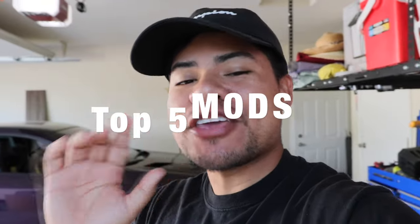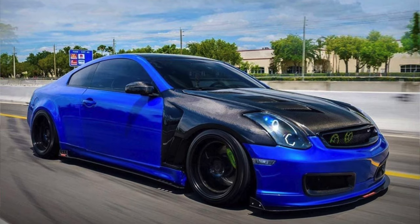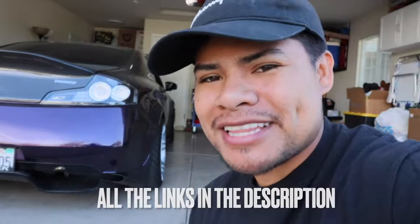Welcome back to another episode. In today's video we will be discussing the top 5 mods that you can pick up from Amazon right now to transform your stock G35. I have not done an Amazon video in a long time so it's overdue — let's give you guys an updated list. All the links will be down in the description below. Without further ado, let's begin.